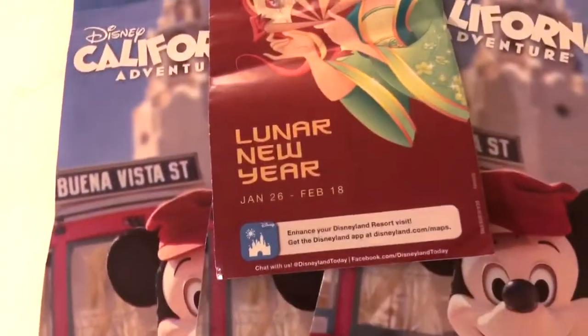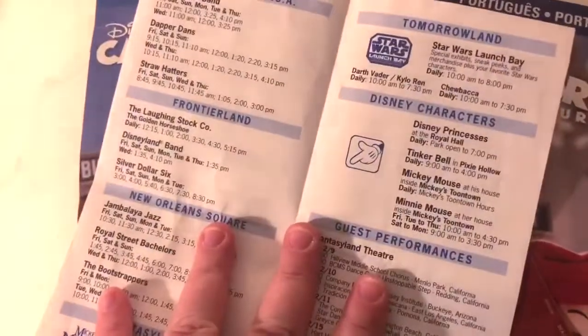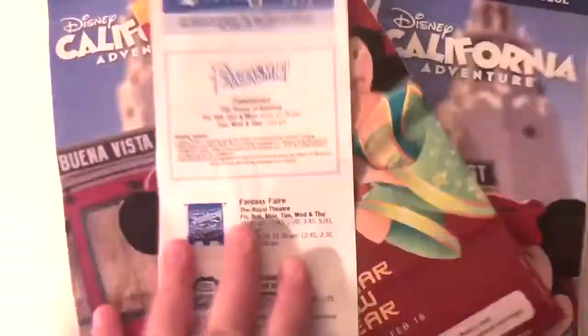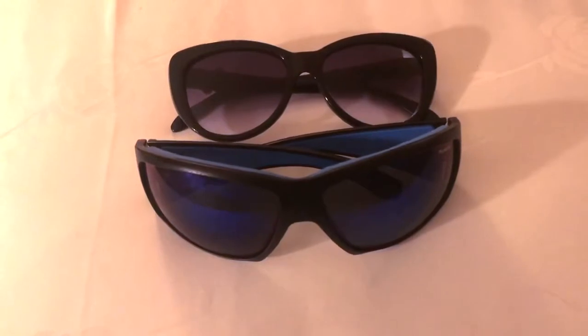We decided to get maps in Portuguese, Italian, and French too so I could see if I can learn a little bit of each language by comparing it to the English version. It's also Lunar New Year right now, so this specific map shows some of the events going on and when the Disney characters were out. Oh, and one last thing — sunglasses. These fit perfectly inside the bag whenever we were going on a ride and needed to take them off so they didn't fly off, like on Space Mountain.